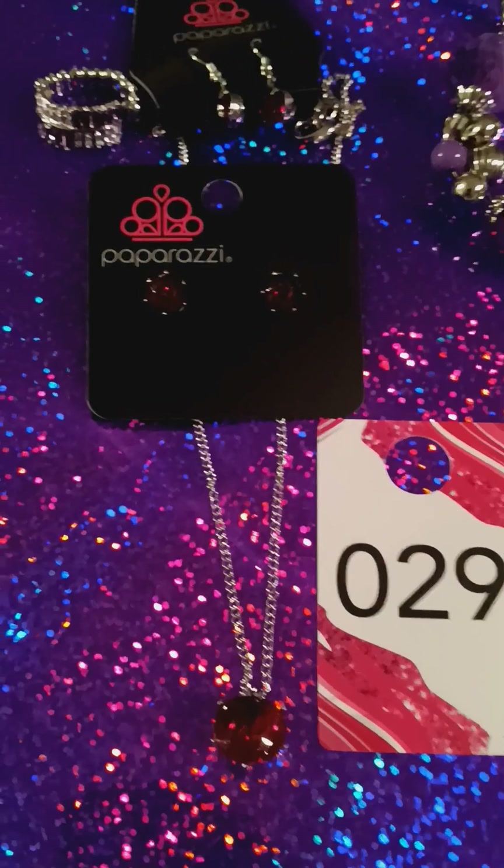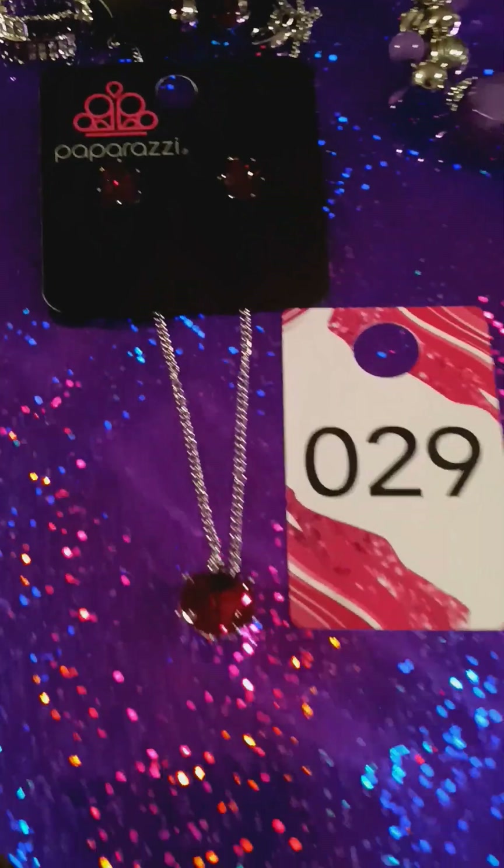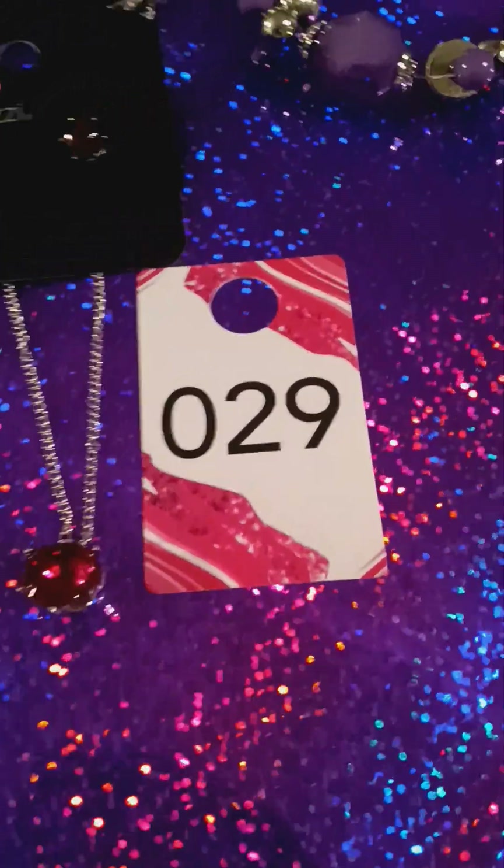Here's number 29. You have the ring upgrade earrings and the pendant. Isn't it beautiful? Number 29.